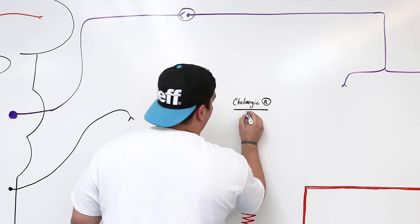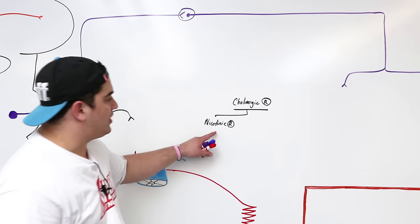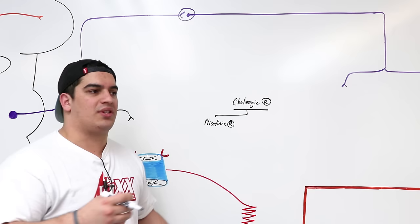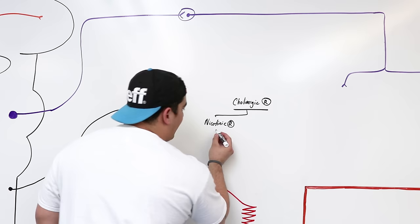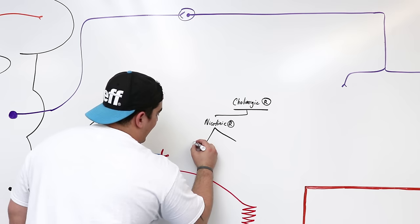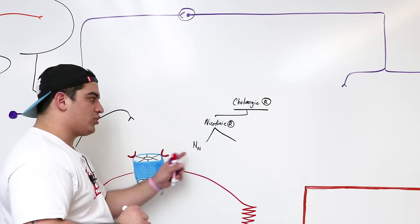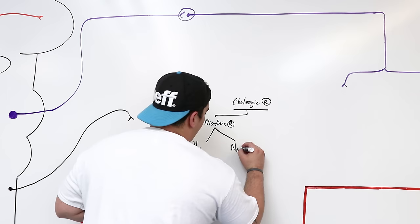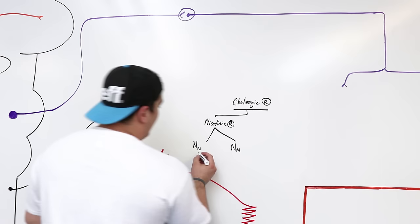There are two types of cholinergic receptors. One type is called nicotinic receptors. Nicotinic receptors respond to acetylcholine, but they also respond to nicotine, which acts as an agonist — meaning it exerts the same effects. There are two subtypes: NN, which are nicotinic receptors on neurons, and NM, which are nicotinic receptors present at the neuromuscular junction on skeletal muscle cells.